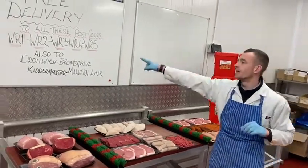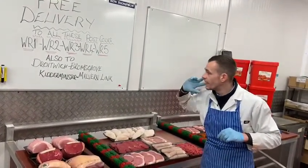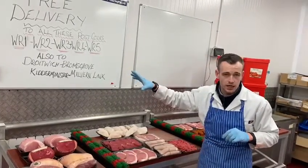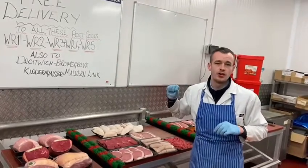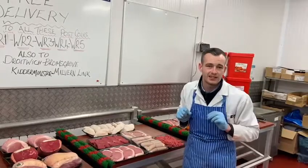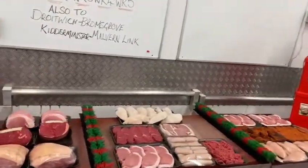It is free delivery — Wednesday, fairly local, WR postcodes, and Thursday we're going a bit further afield: Droitwich, Bromsgrove, and Kidderminster. Get over to our website, get these ordered and get your delivery slot now while there's space. Thank you and get ordering — fill the freezer, free delivery.